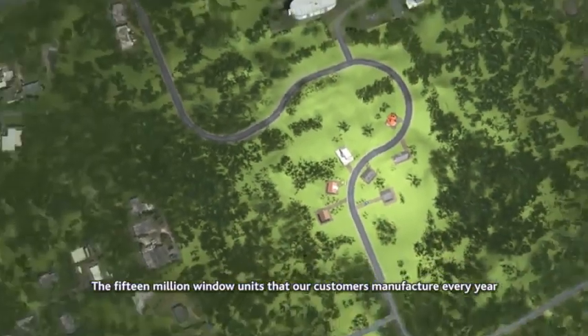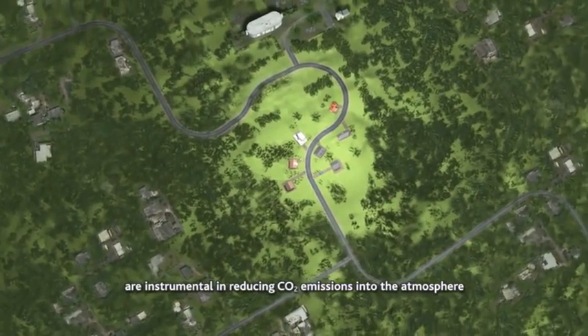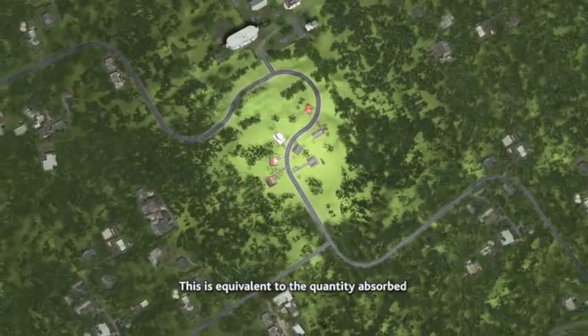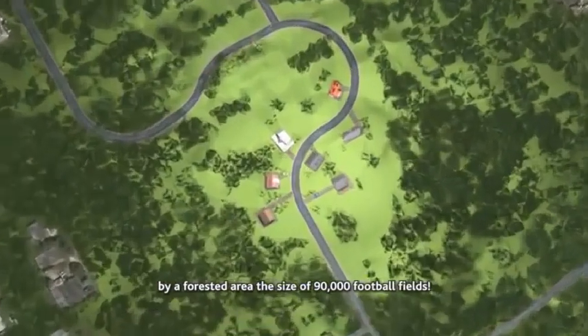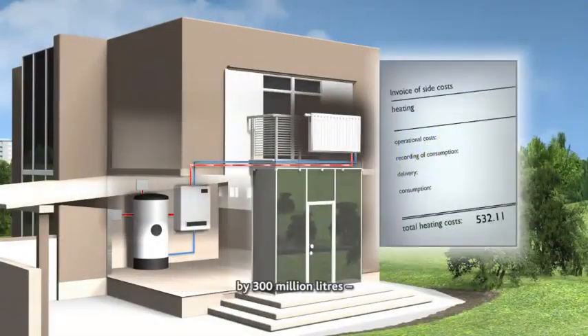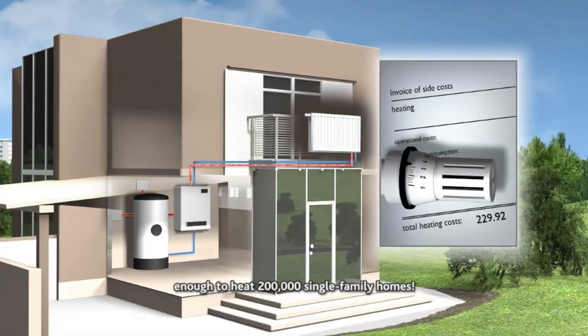The 15 million window units that our customers manufacture every year are instrumental in reducing CO2 emissions into the atmosphere by 850,000 tons. This is equivalent to the quantity absorbed by a forested area the size of 90,000 football fields. These windows also cut the consumption of fuel oil by 300 million liters, enough to heat 200,000 single-family homes.